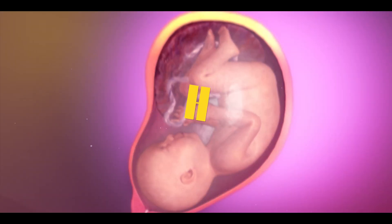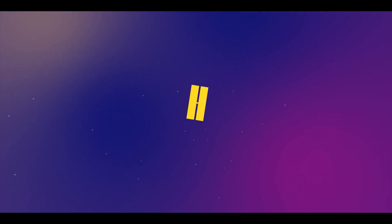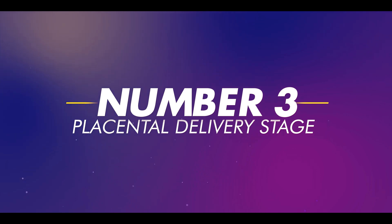Normal delivery is divided into three stages: Number 1, the labor stage; Number 2, the birth stage; and Number 3, the placental delivery stage.